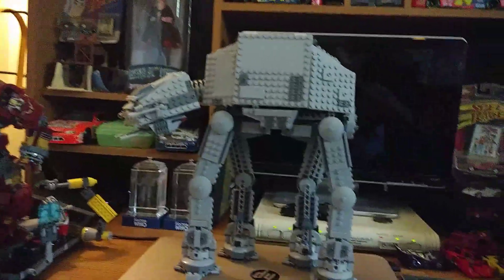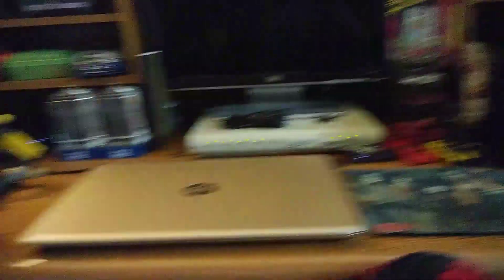Let me show you my desk. Here's my AT-AT walker — I'm going to move it to a new spot right there. So here is my desk, and there are some really cool and memorable things on it.